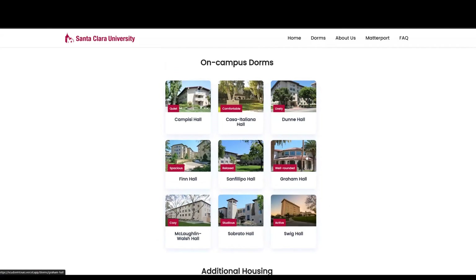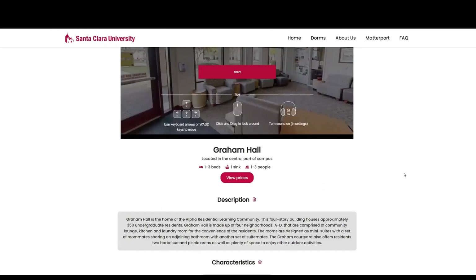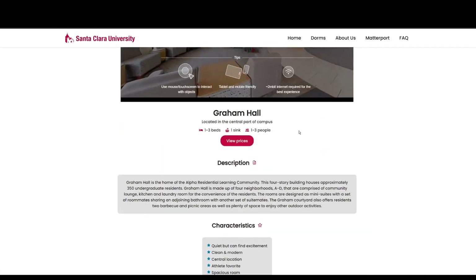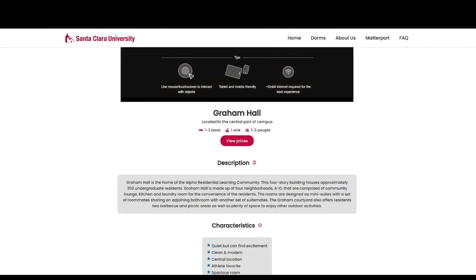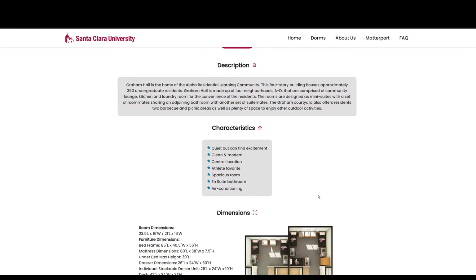We're going to start with Graham Hall. Before we go into the actual tour itself, we can show you a little of the information that we thought was important to display. You can see prices, information about the dorm, a short description of each one, displaying their differences, and the characteristics, which really displays the sociality of the dorm.